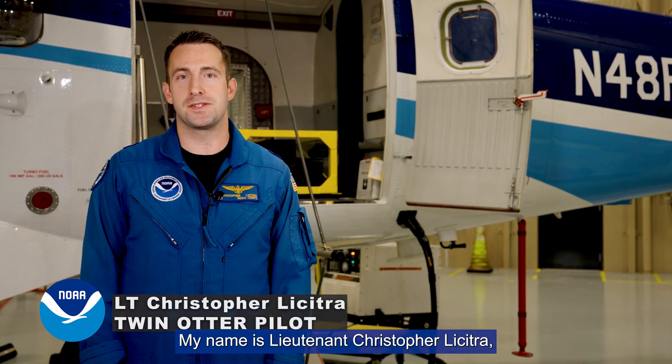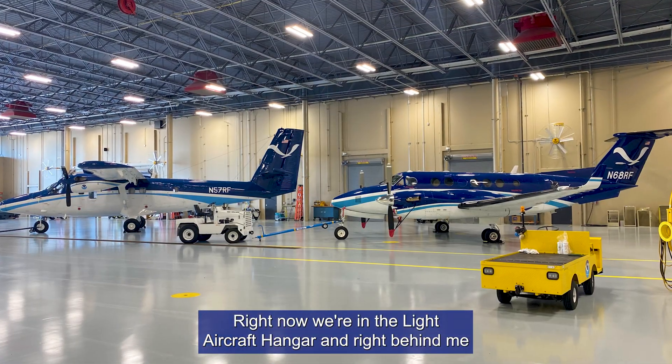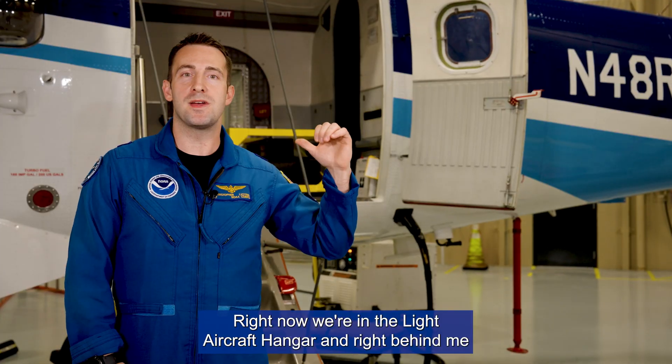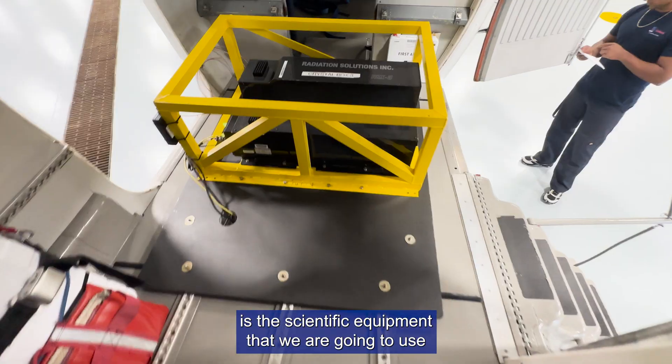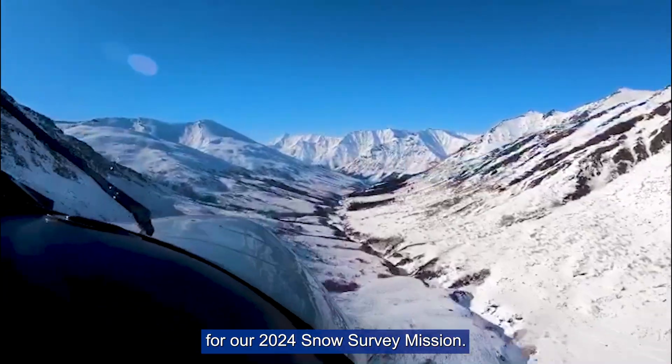Well, thank you for joining me. My name is Lieutenant Christopher LaCitra. I'm the Heavy Maintenance Officer and Twin Otter Pilot. Right now we're in the light aircraft hangar, and right behind me is the scientific equipment that we are going to use for our 2024 Snow Survey mission.